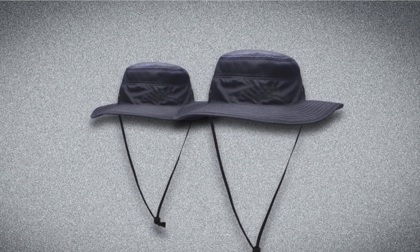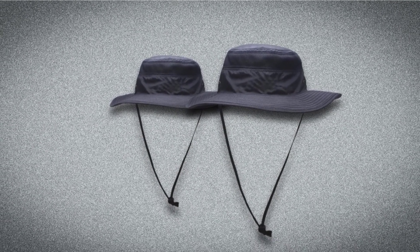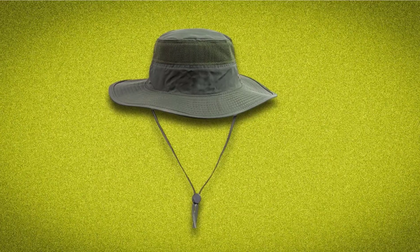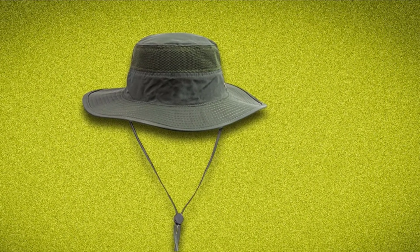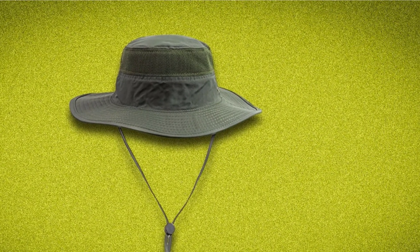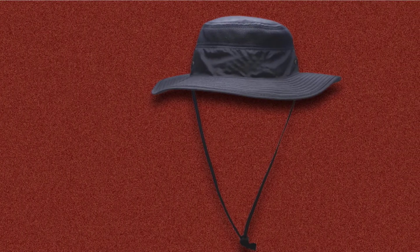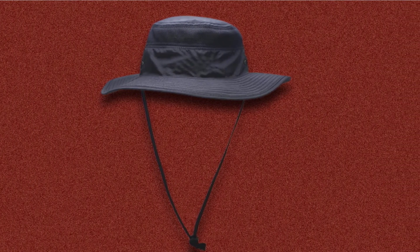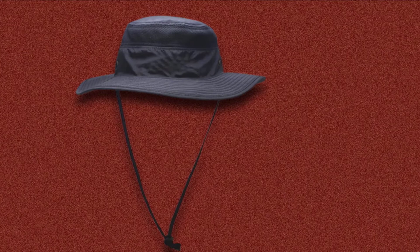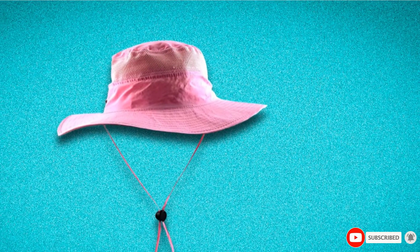Anytime you can enjoy a complete lack of sunburn, be a little bit cooler, and tackle any great outdoor activity with full gusto, you're going to be in great shape. This hiking hat offers all those things and is a great choice for keeping your skin safe and cool no matter how blazing the sun is. Whether boating, spending time at the beach, camping, or hiking, you won't be disappointed by what the Kukaduna Bucket Sun Cap brings to the table.